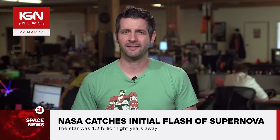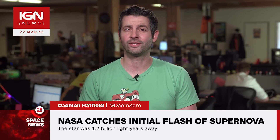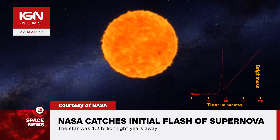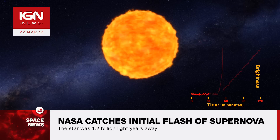Damon here with IGN News. Spotting the initial flash of an exploding supernova is extremely rare. NASA has only just managed to do it for the first time. Known as a shock breakout, NASA used the Kepler Space Telescope to capture and analyze the light of 500 distant galaxies every 30 minutes for three years.